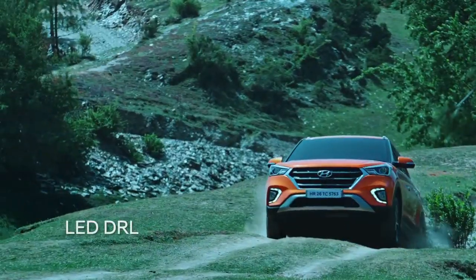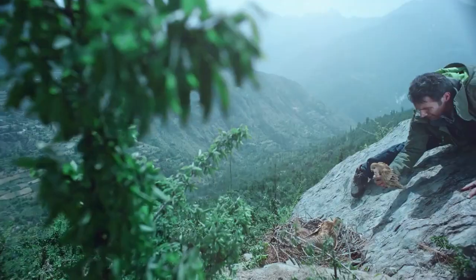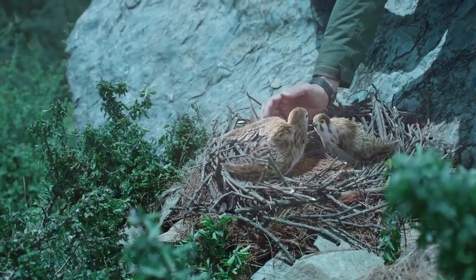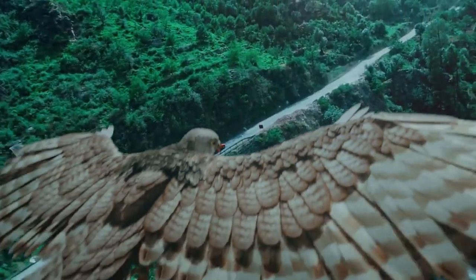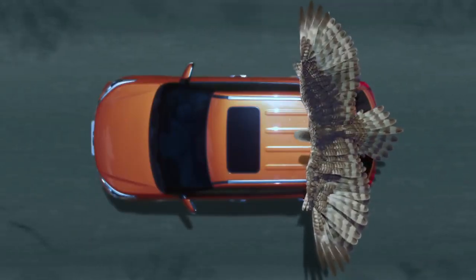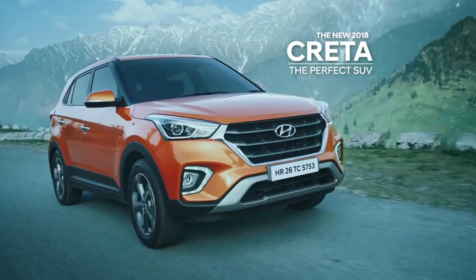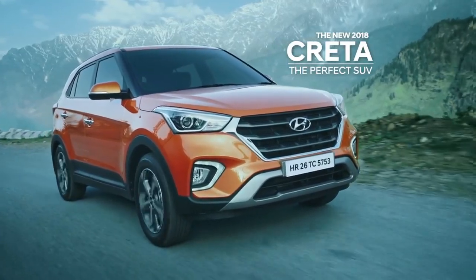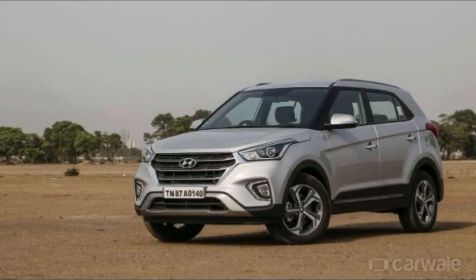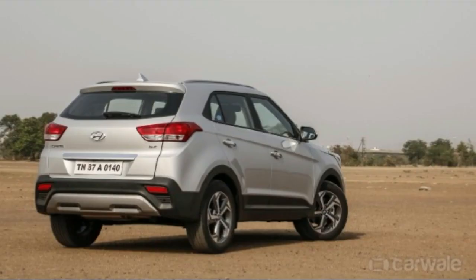The Hyundai Creta has a bold front and rear skid plate, shark fin antenna, and a premium split-type tail lamp. Its dual-tone color scheme and luxurious interior design offer utmost comfort. Key features include a 17.77 cm touchscreen infotainment system, fully automatic temperature control, rear AC vents, super premium cluster, front and rear armrest, six-way adjustable driver seat, cruise control, and a smart electronic sunroof.